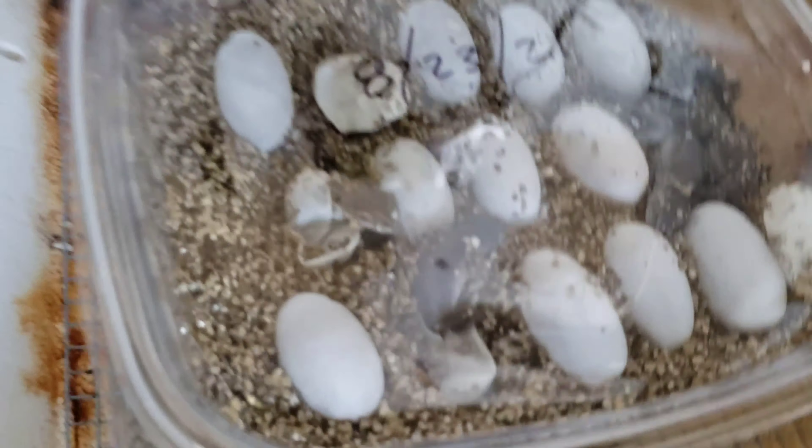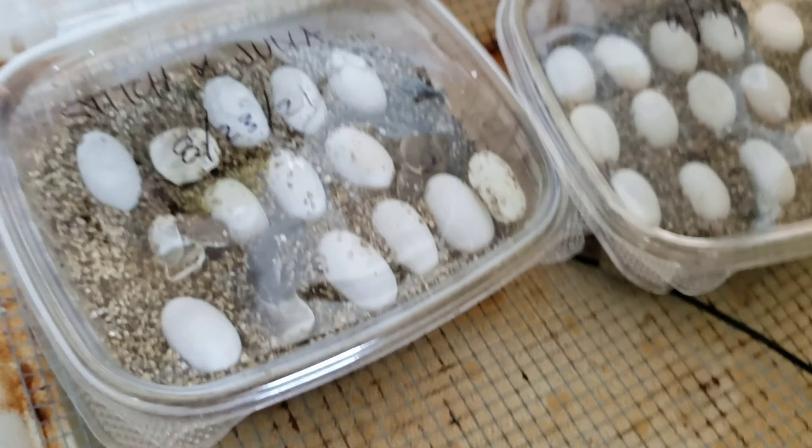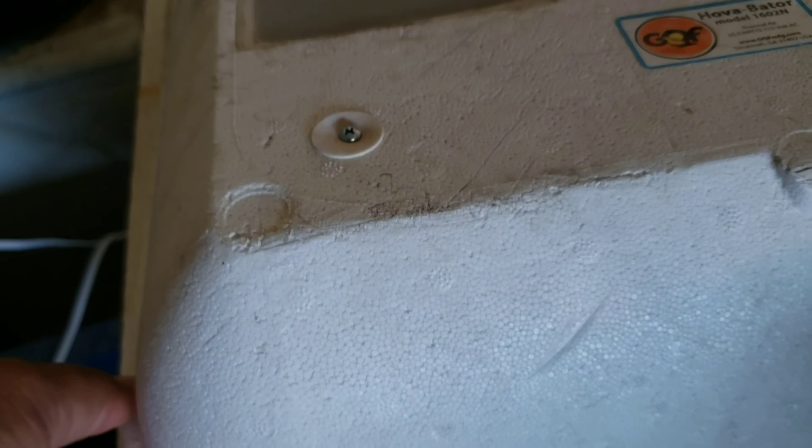The clutch started to hatch - I checked on it a little earlier, so we got some new babies on the way. I'm gonna take this out a little bit and see if I can see what we have so far, so stay tuned for that.